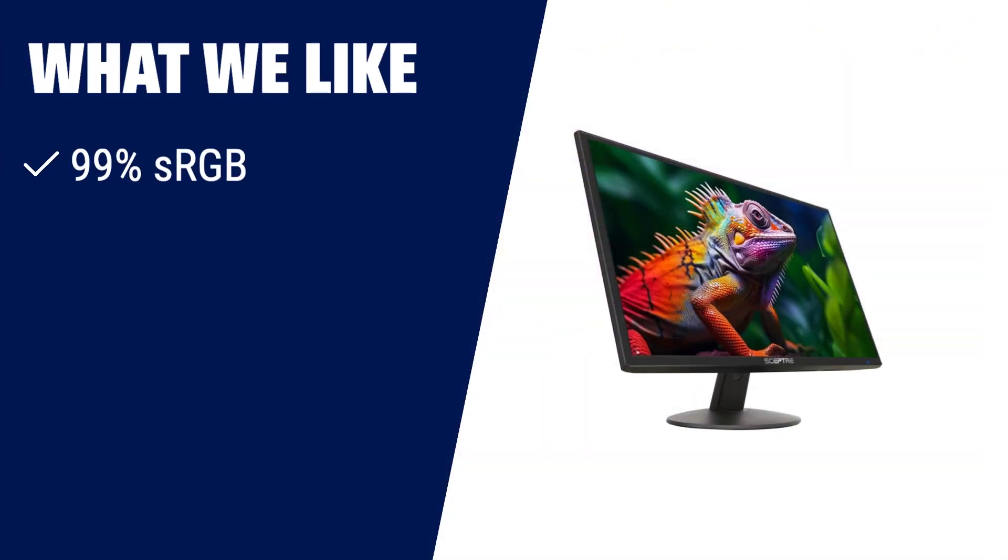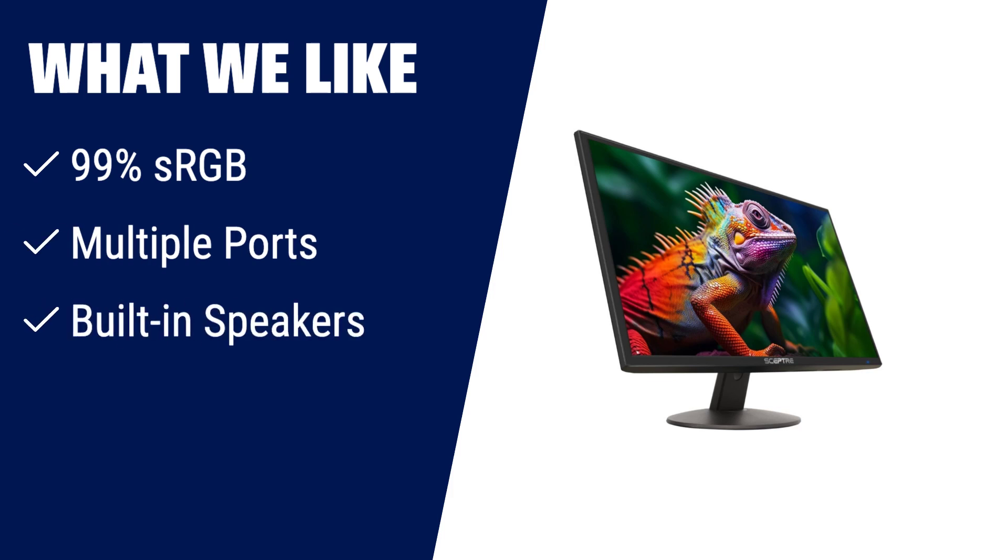What we like: with a wider colour gamut than most monitors, deeper colours and defining features are offered by this monitor. Whether you're a gamer or a graphic designer, the two HDMI ports and VGA port with a high refresh rate will ensure picture clarity. The built-in speakers deliver robust audio while saving space on your desk.